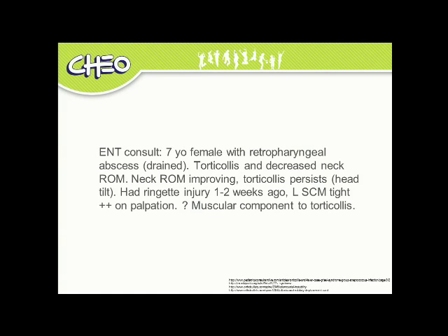Consider a consult that reads: seven-year-old female with retropharyngeal abscess drained, torticollis and decreased neck range of motion. Neck range of motion improving, torticollis persists. Had a ringette injury one to two weeks ago. Left SCM tight on palpation.